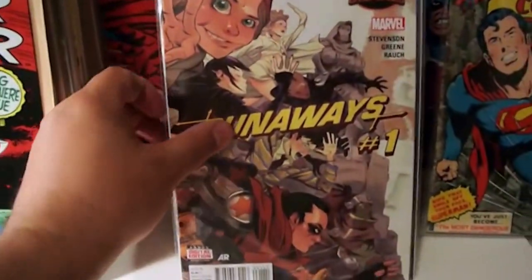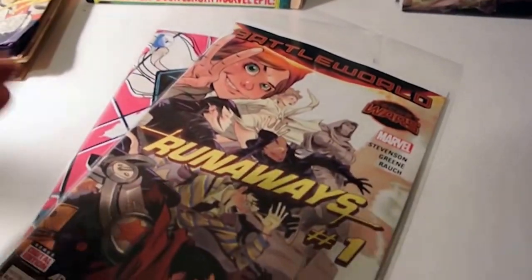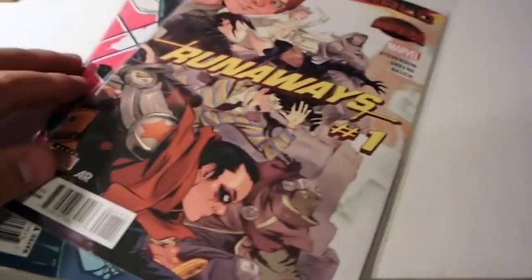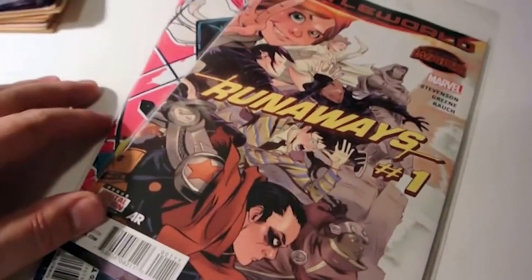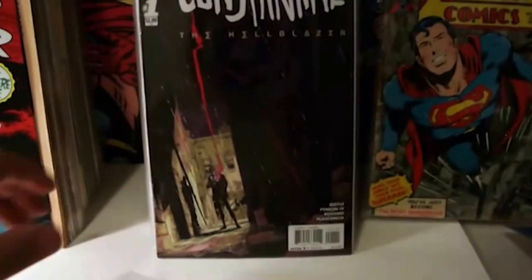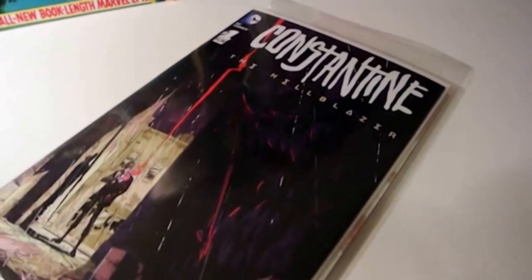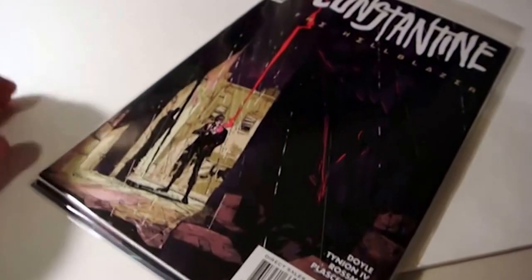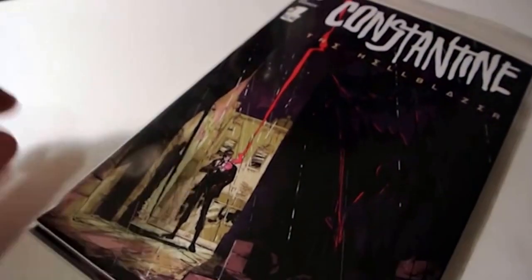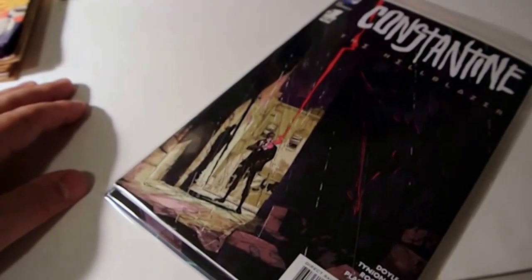Next up, I picked up Runaways issue number 1, and this is a Battleworld Secret Wars tie-in book. I actually looked inside of this, and if I would have looked inside before I bought it, I probably wouldn't have gotten it - I'm not a fan of the art. But it's mine now. I did look inside this book here - Constantine the Hellblazer number 1, another DC Comics number 1. I think it's out this week, or maybe last week. The art in this book I really liked, leafed through it quickly, decided to pick it up.